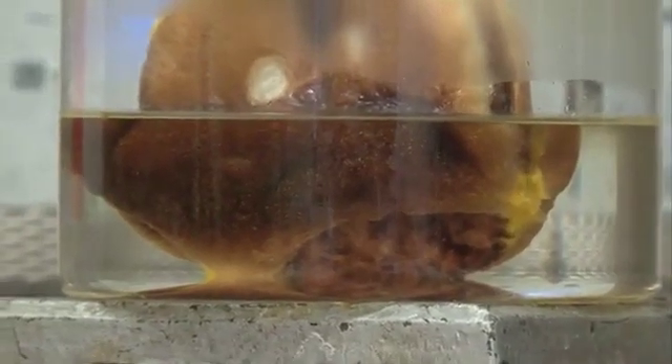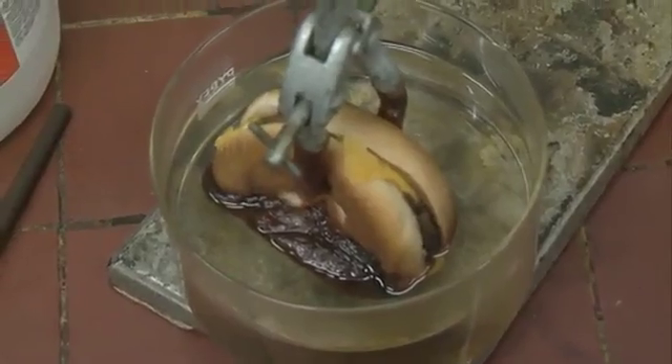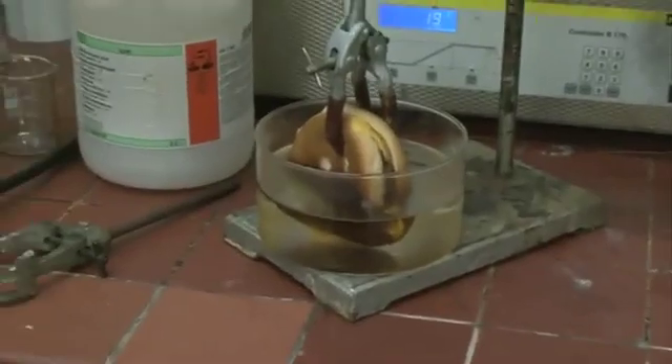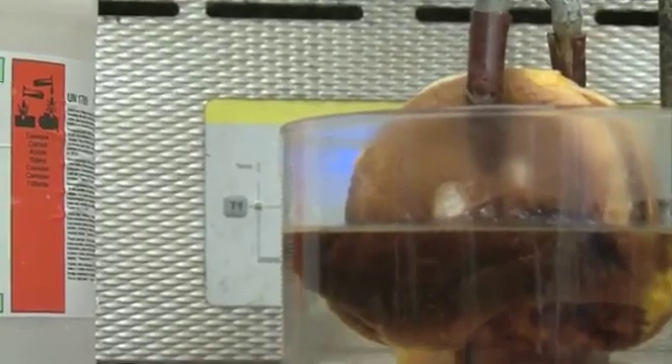Unlike most of the chemicals I talk about, I can be absolutely sure that every person watching has a sample of hydrochloric acid with them as they watch. Because hydrochloric acid is found in everybody's stomach and it's part of our digestive process. Churning away in your stomach is hydrochloric acid, which is one of the first stages in which food is broken down into usable components to give you energy — or make you fat.